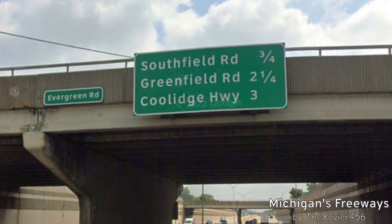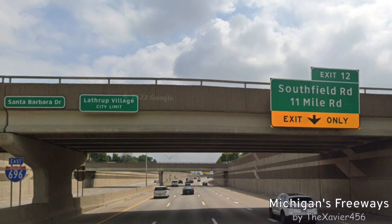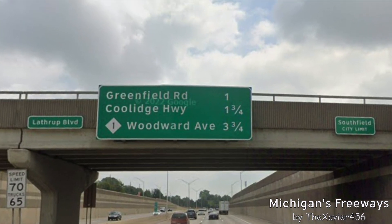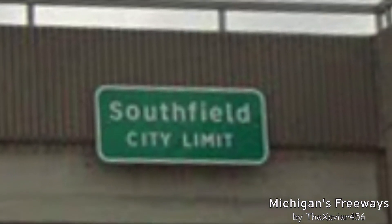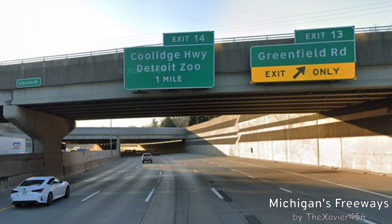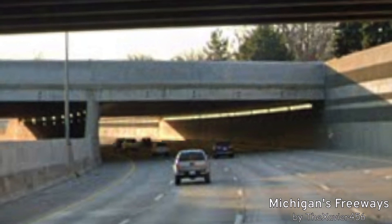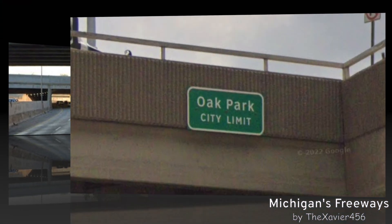Here is another mileage sign with the following exits. Now we are entering the city of Lathrup Village, and yet another mileage sign. This freeway has gone full California. Now we are back in Southfield for some reason. About the Detroit Zoo — Woodward Avenue is the better place to exit. We also got some tunnels, because there are sidewalks through little parks that connect Pleasant Ridge.